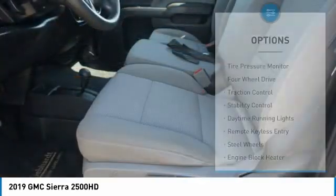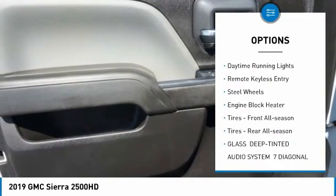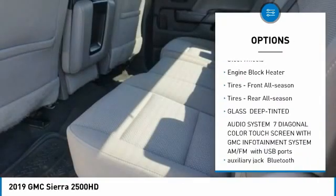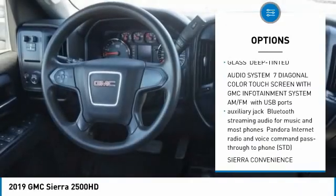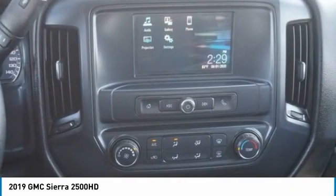Here are some of this vehicle's great options: tire pressure monitor, four-wheel drive, traction control, stability control, daytime running lights, remote keyless entry, steel wheels, engine block heater, tires front all season, tires rear all season.